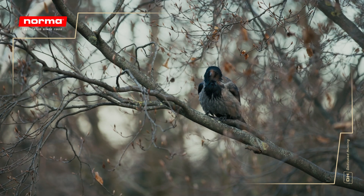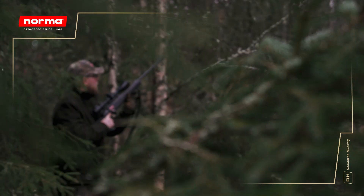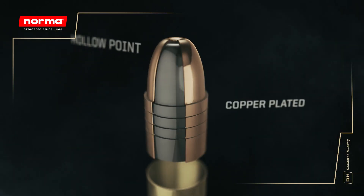the Hunter .22 Power provides a flat trajectory, consistent accuracy, and reliable performance, round after round.